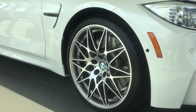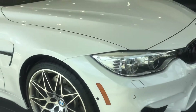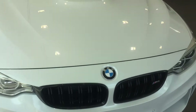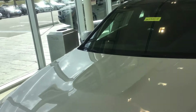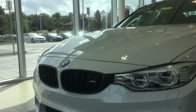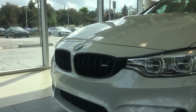You've got the multi-spoke competition wheels. You have the black interior, the carbon fiber roof. The vehicle is pretty well equipped — it's equipped with the executive package, driver assistance plus package, and the lighting package. You do have the black kidney grills.